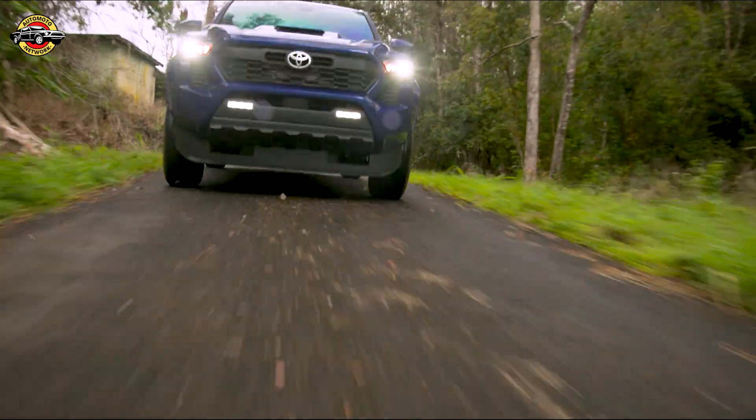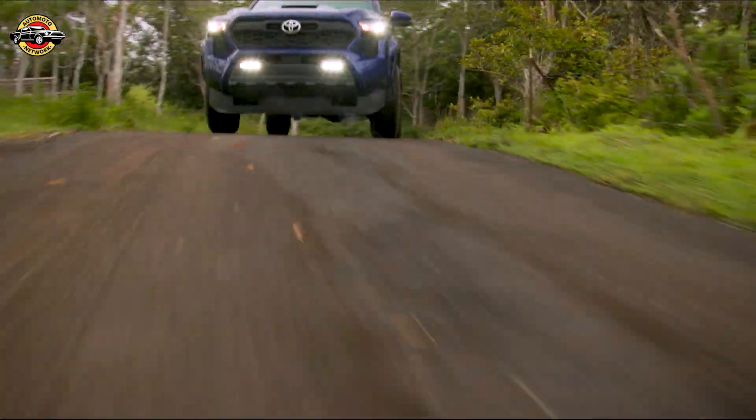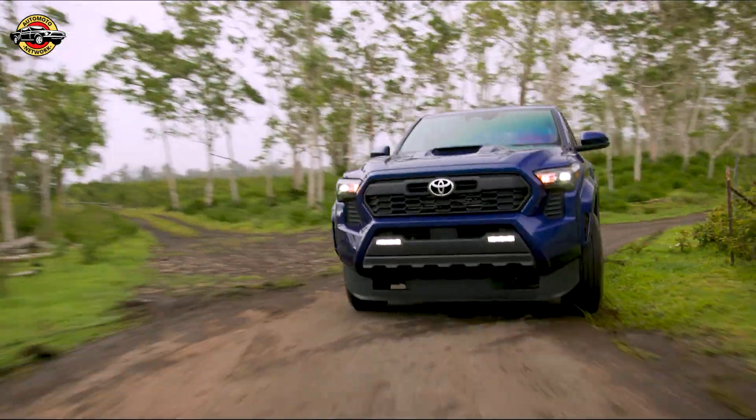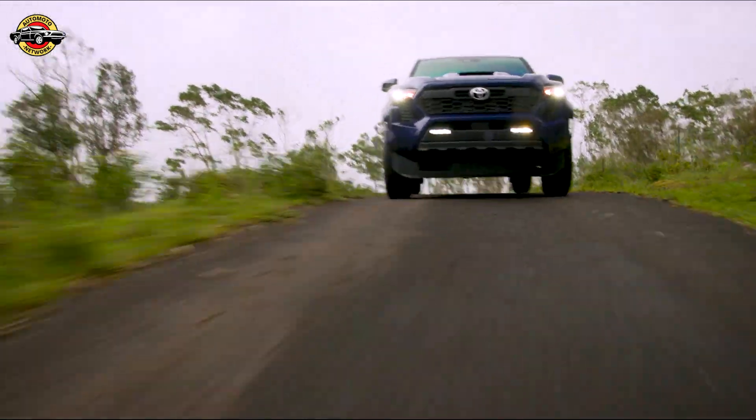Now let's move on to the technology inside the Tacoma. Prepare to be blown away by the available 14-inch touchscreen featuring the latest Toyota Audio Multimedia system. With its intuitive interface and advanced features, you'll stay connected and entertained on all your journeys.